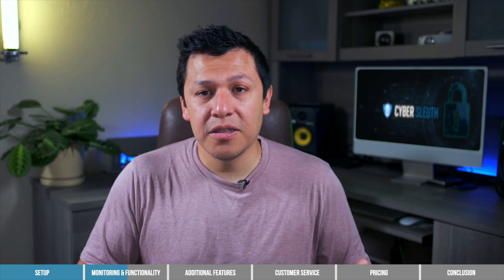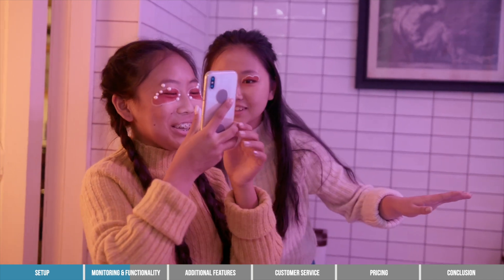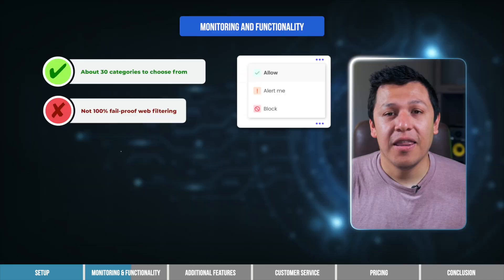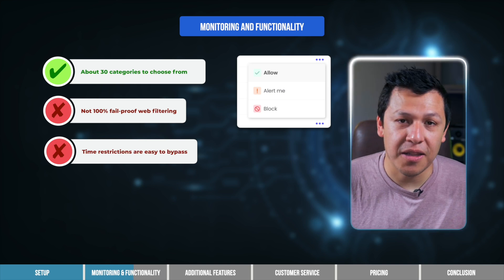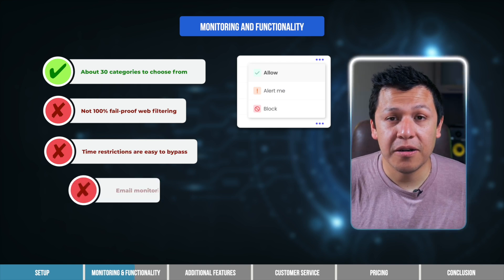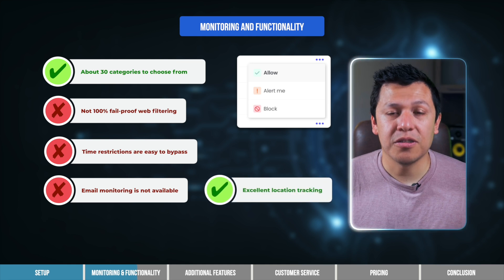No app is perfect, and neither is Custodio's screen time filtering. If your kid is tech-savvy enough — and let's face it, they probably are — they can easily circumvent the time restrictions by changing the time zone on their device. Also, email monitoring is not available through Custodio. Custodio's location tracking features are excellent, though.